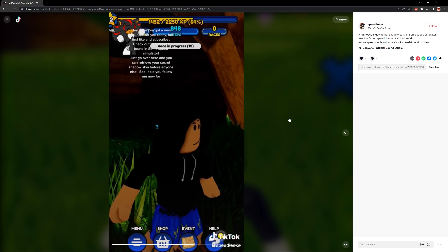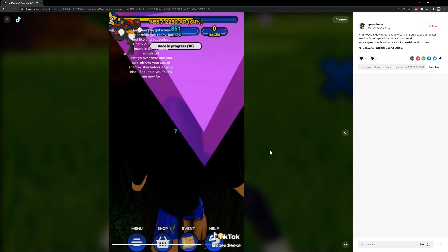What's up everybody? Welcome back to Dexter Plays. We're back in Sonic Speed Simulator and today we're testing some viral TikTok hacks. We're going to see if these actually work or if they're fake. So first thing we're going to do is type in 'Sonic Speed Simulator hacks and leaks' and let's see what we come up with.